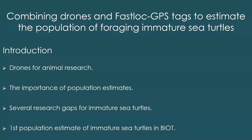There are several research gaps for immature sea turtles, particularly hawksbills in the Indian Ocean, and population estimates on immature sea turtles in general. Estimates tend to be on the nesting females — counting the eggs, the tracks, individual females that come to nest — so they're heavily based on adults. This will be the first population estimate of immature sea turtles in the British Indian Ocean Territory.